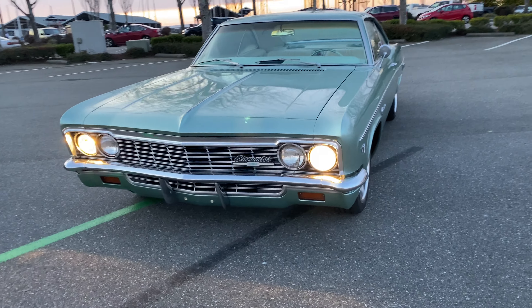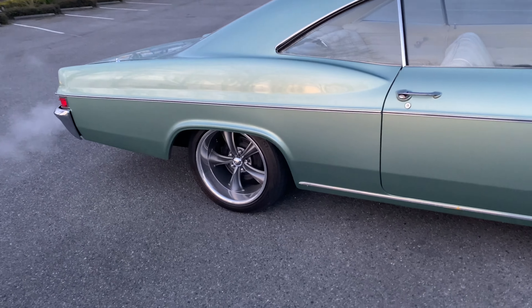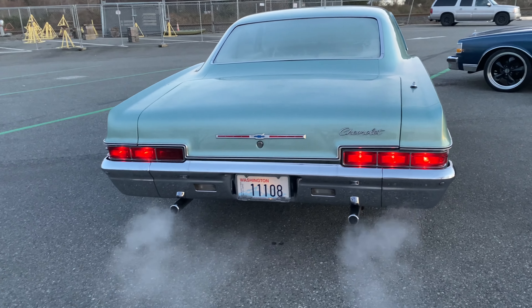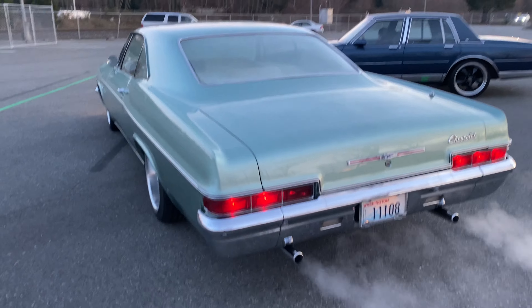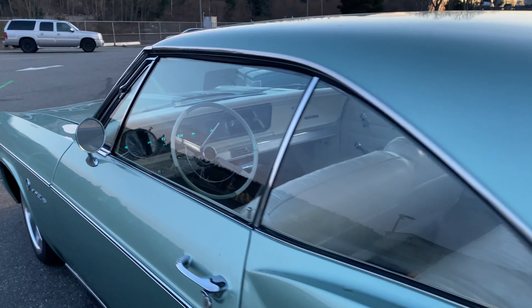It's a little cold out so there's a little condensation in the back exhaust. Look at the taillights - one of the taillights doesn't work, but I just have to put a bulb in there. That looks sexy, looks nice.